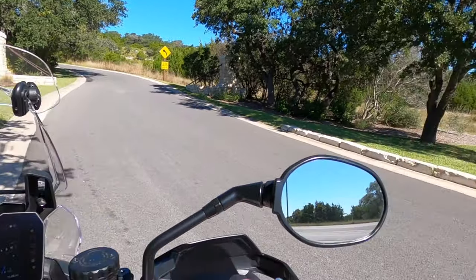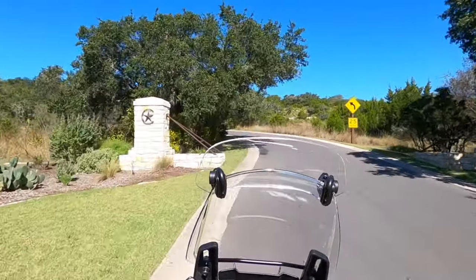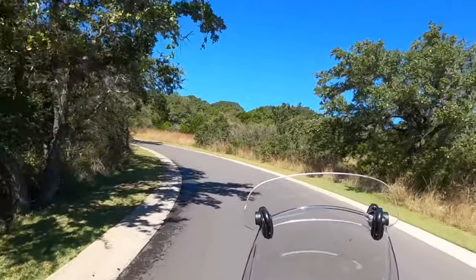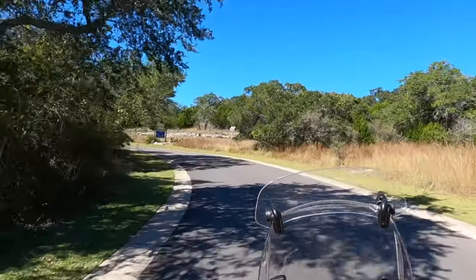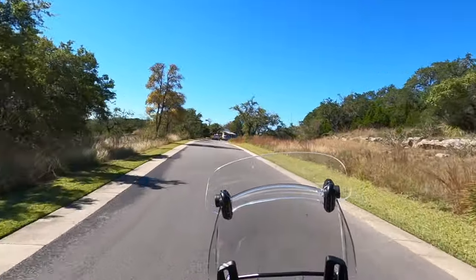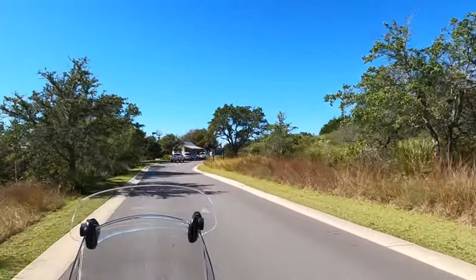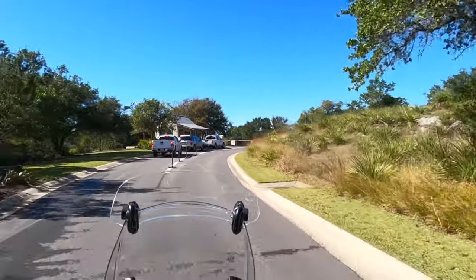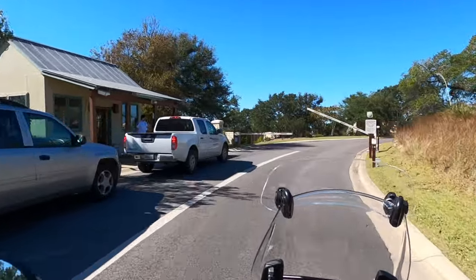We are on the bike and we are headed into the beautiful community of Cordillera Ranch. I do like this community, especially if you want to build a little bit bigger house, a little more luxury. This does have a guarded gate, and I've already got clearance for the gate guard. Let's see if he recognizes me and blazes me on through.